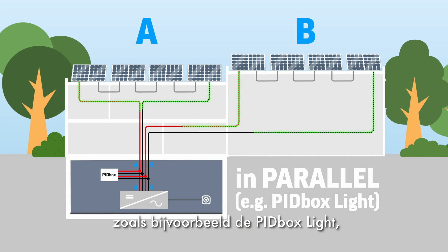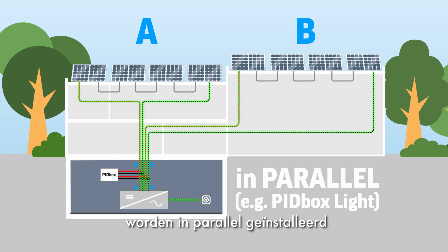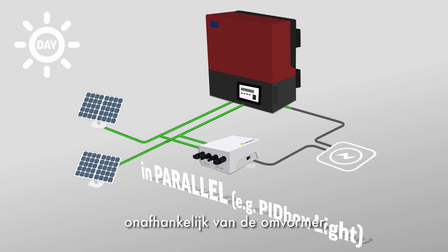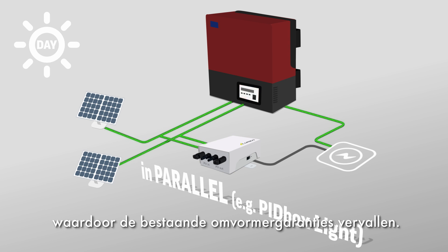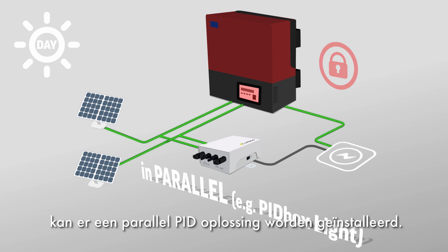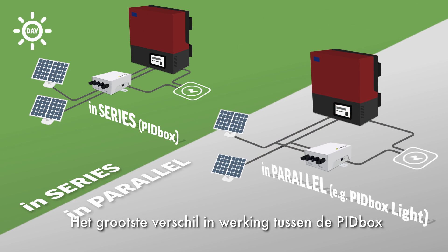Other PID solutions in the market, like for example the PID box lite, are connected in parallel between the solar panels and the inverter. These devices do not work independently of the inverter, which will cause inverter warranties to be void. A parallel PID solution can only be installed with permission of the inverter manufacturer.